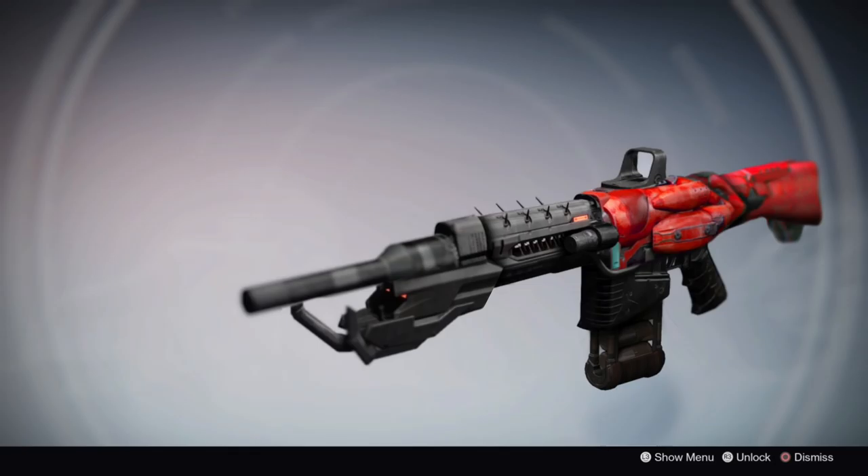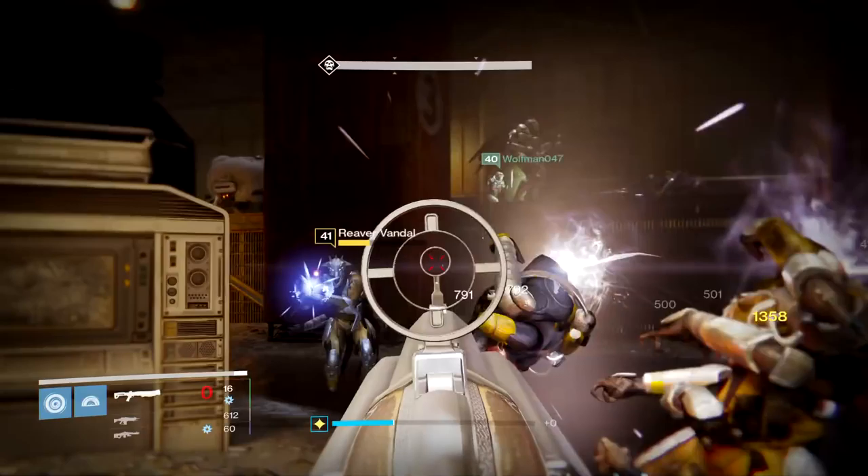The Iron Steed would be an upgraded Kvastov, the first weapon you get in the game. You would get this gun by following an exotic quest given by the Gunsmith and would slowly evolve the Kvastov into the Iron Steed, not unlike how the Husk of the Pit becomes the Eidolon Ally and finally Necrochasm. I really hope that we see a lot more weapon evolutions in Destiny's future and the Iron Steed would be a great place to start.